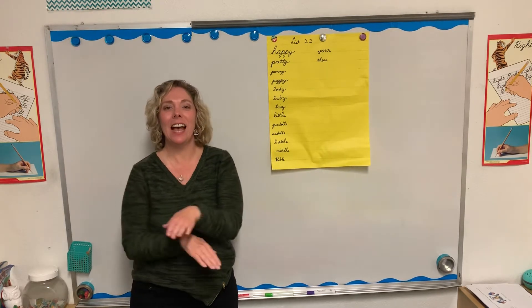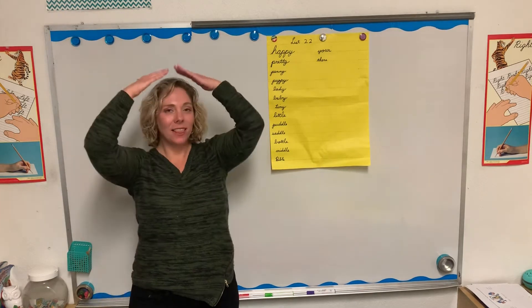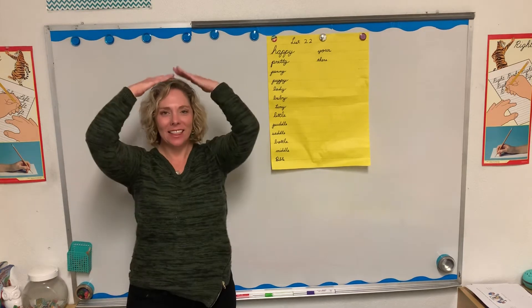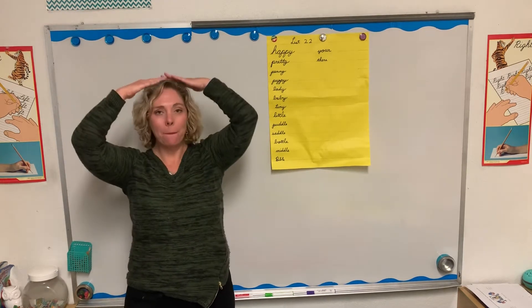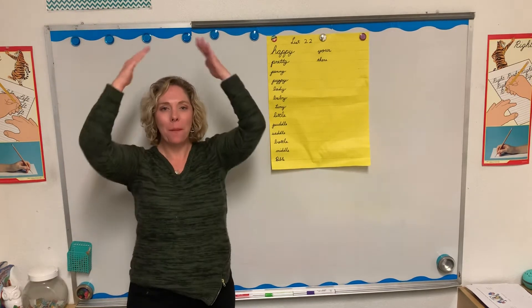Tiny. T-I-N-Y. Tiny. Little. L-I-T-T-L-E. Little. Puddle. P-U-D-D-L-E. Puddle.